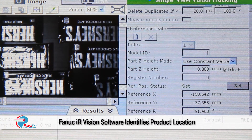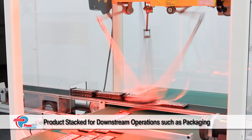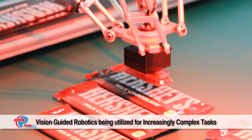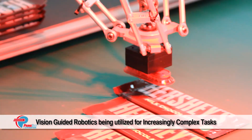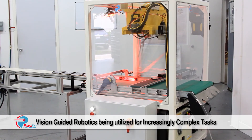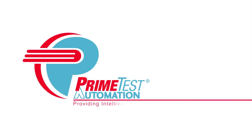The product is then stacked for downstream applications such as packaging. As vision and robotic control technology continue to advance, vision-guided robotics applications are performing increasingly complex tasks and becoming even more sophisticated, delivering measurable ROI for manufacturers.